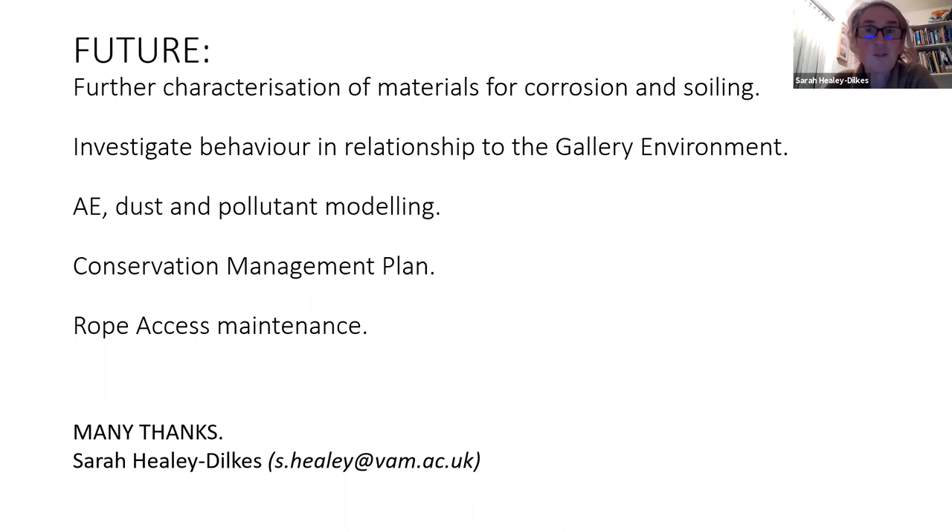Thank you, Sarah. Wonderful presentation. Really appreciate the level of detail and also the broad frame you presented to us to understand the context for the conservation work that happened. We have some time for Q&A. Since we're an intimate group, I'm going to encourage anybody that wants to ask a question to just turn on their camera rather than go through the cumbersome process of me having to read questions off of the chat.